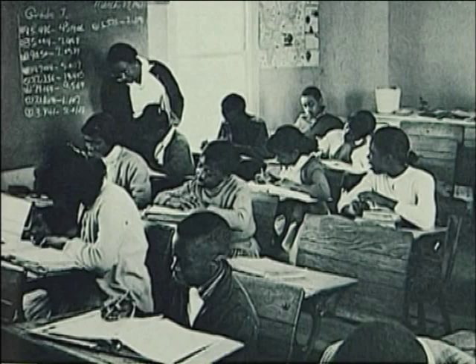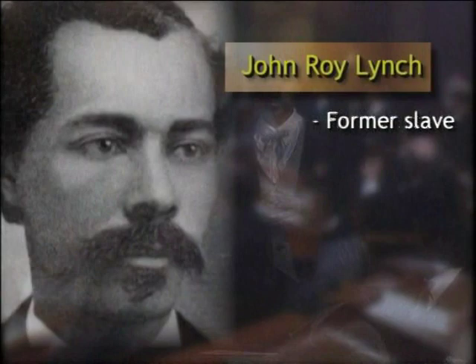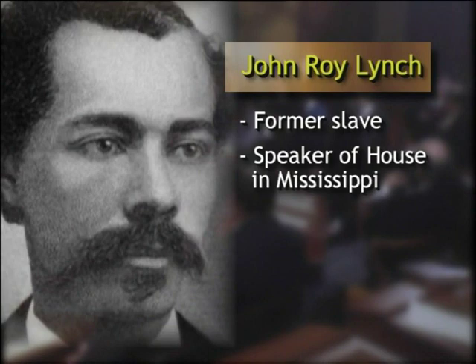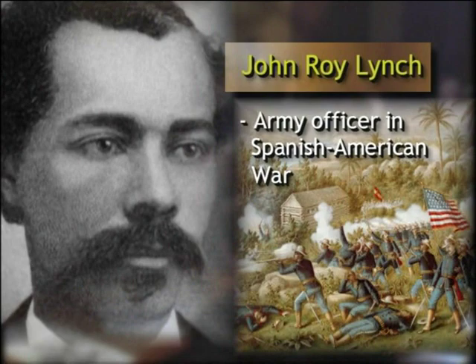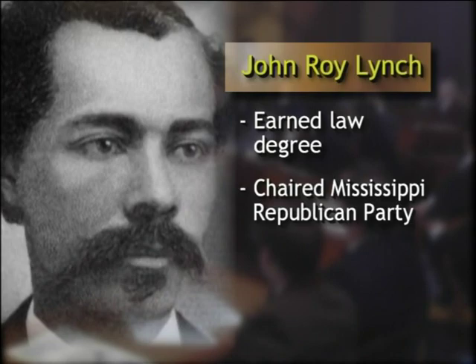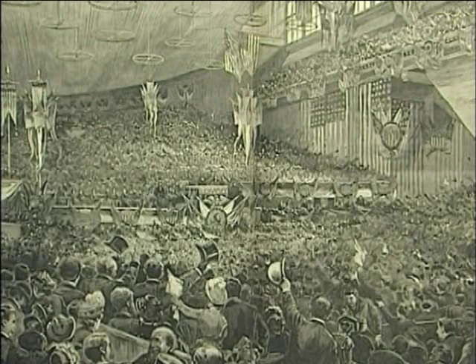Returning back to the 19th century, Representative John Roy Lynch, a congressman from Mississippi, had grown up as a slave until freed by the Emancipation Proclamation in 1863. Within a decade, he had become Speaker of the House in Mississippi and later received presidential appointments from Republican Presidents Benjamin Harrison and William McKinley. Lynch was appointed an Army officer during the Spanish-American War, earned a law degree, and was chairman of the Republican Party in Mississippi. In 1884, John Roy Lynch became the first black American to preside over a national political convention — the Republican National Convention in Chicago.